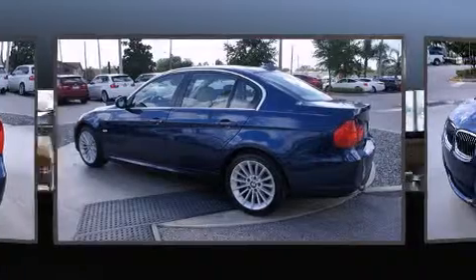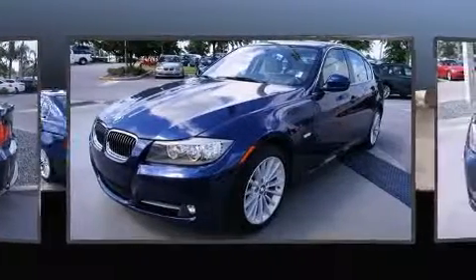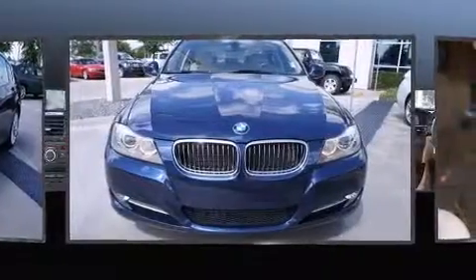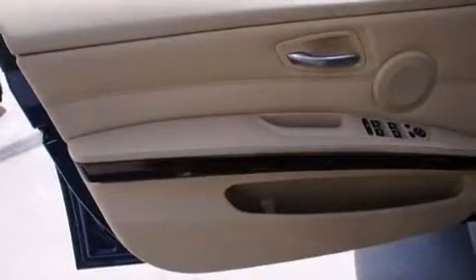It includes power seats, front and rear reading lights, adjustable headrests in all seating positions, a trip computer, automatic temperature control, and seat memory.